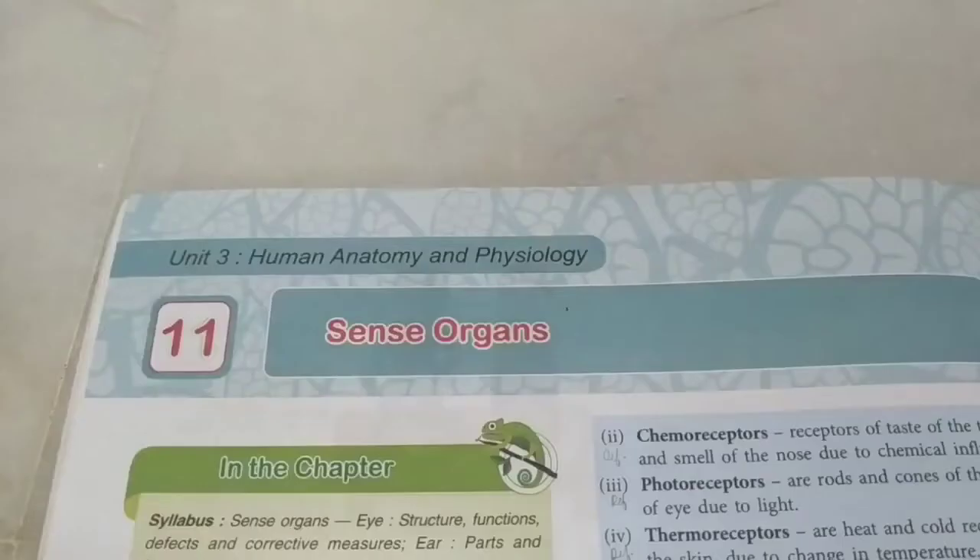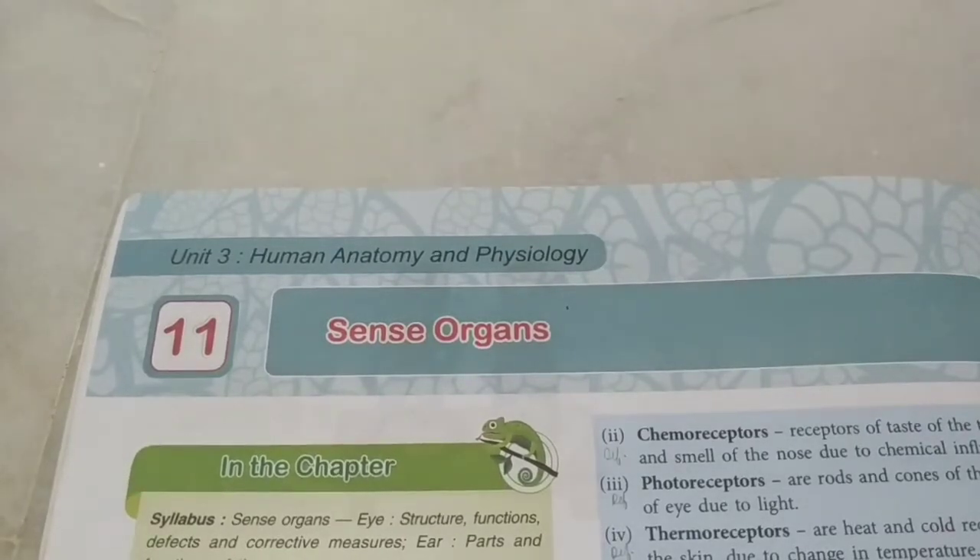Let's study sense organs - 10th standard ICSE Biology, Chapter 11. We have our five senses, external senses, and many other sense organs inside the body. In this chapter we are going to study two very important sense organs: the eyes and the ears. They are the gateway to the outside world. Sense organs are an apparatus to capture stimuli or information from outside and convert it into electrochemical impulses via receptor cells, then send it via the nervous system to the spinal cord or brain where it is processed.